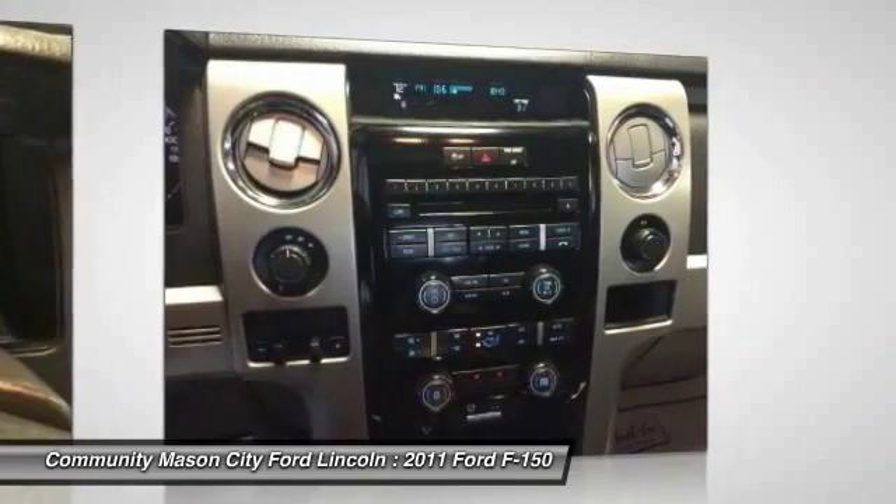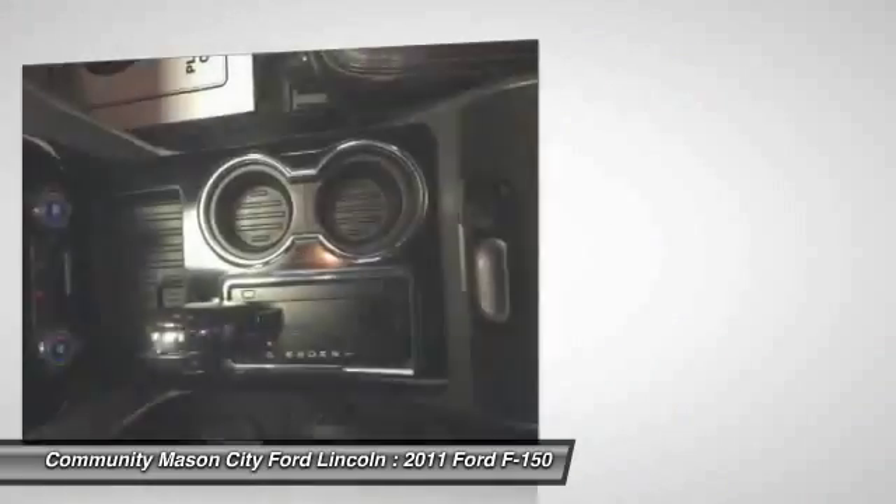Backup camera, leather-wrapped steering wheel, power steering, and adjustable steering wheel.